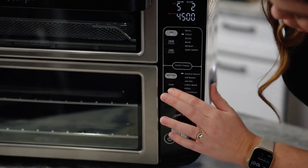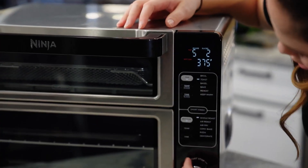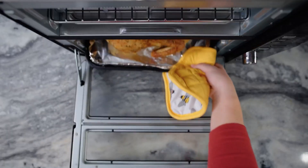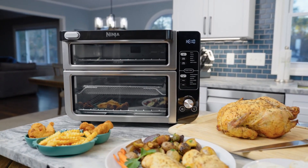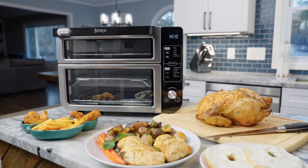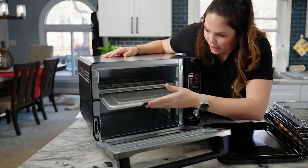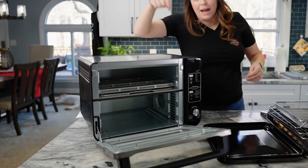The Ninja Foodi utilizes powerful convection heating and a high-speed fan to ensure rapid and even cooking, delivering crispy exteriors and juicy interiors that make your meals taste delicious and satisfying. The air frying function provides a healthier alternative to deep frying, reducing the need for excessive oil while still achieving that desirable crispy texture. Cleaning the Ninja Foodi is convenient, thanks to its removable crumb tray and nonstick interior, and the dishwasher-safe accessories make cleanup a breeze, saving you valuable time in the kitchen.